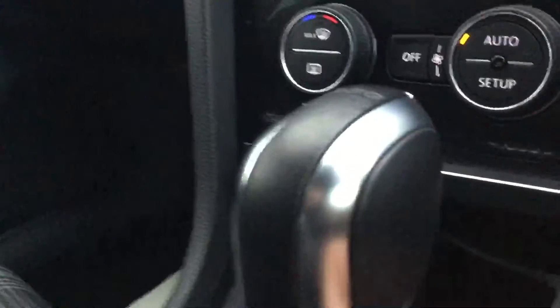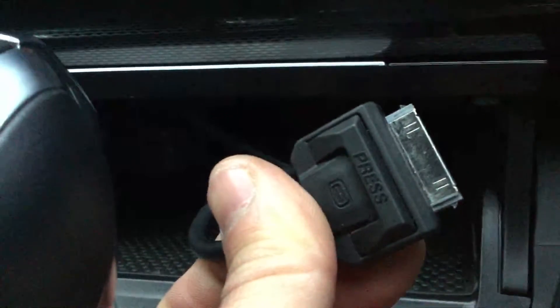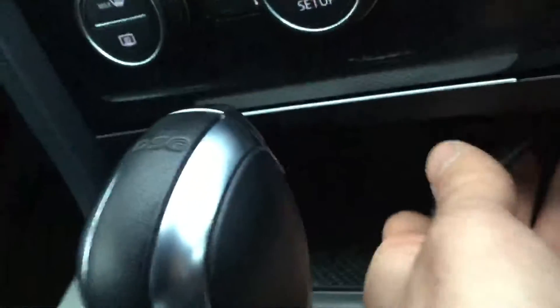As I said, the vehicle is in lovely condition. In the media input you can plug in an iPod, USB, or auxiliary cable.